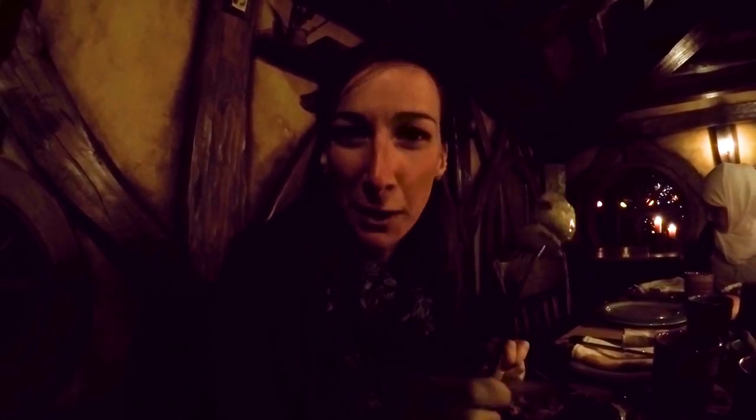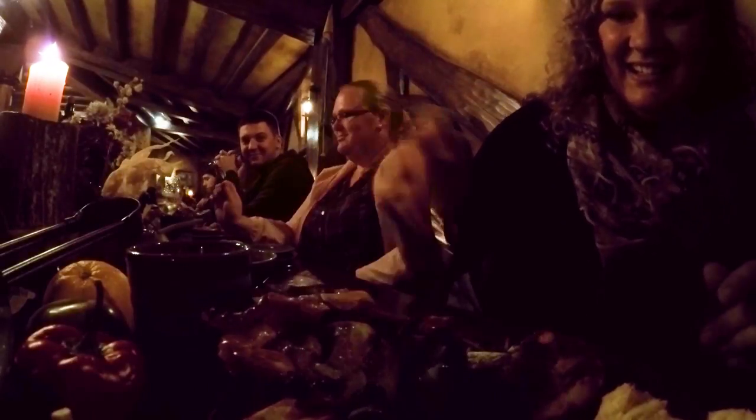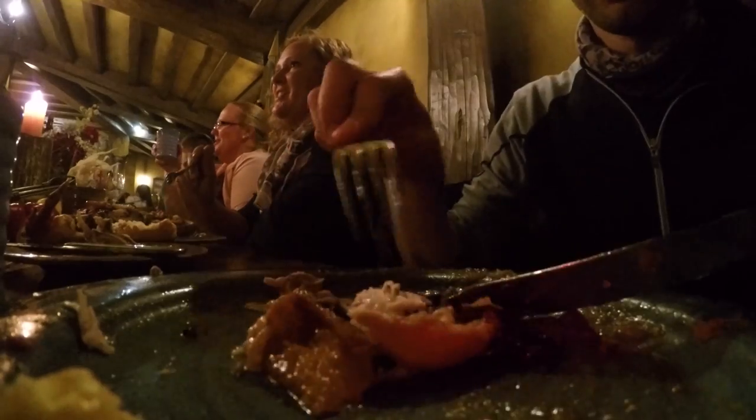Potatoes — boil them, mash them, stick them in the stew. At Hobbiton, first servings are a must, second servings are compulsory, third servings are mandatory, fourth servings are not advised, but some people just have them anyway.